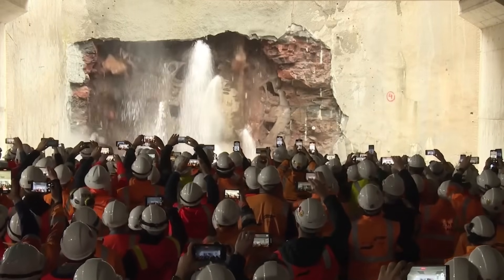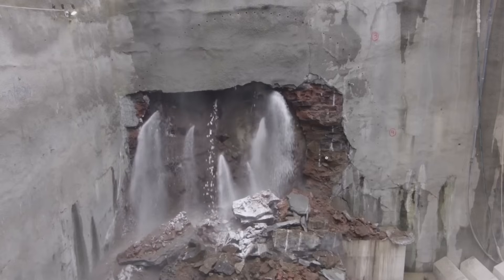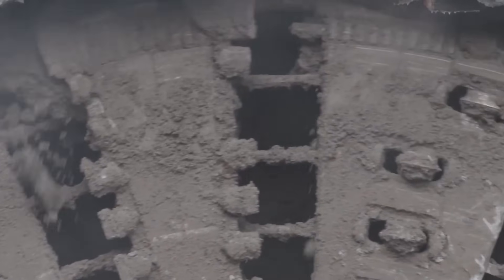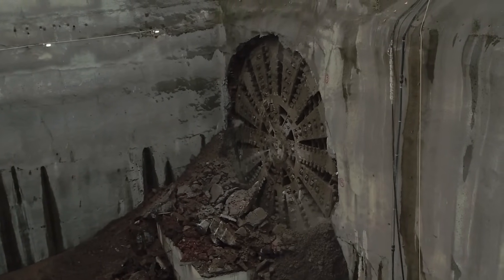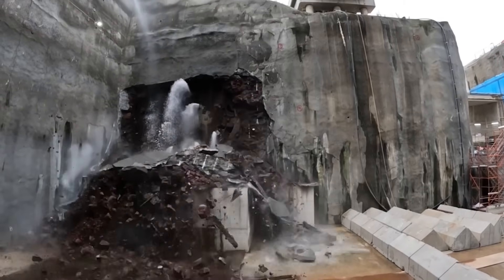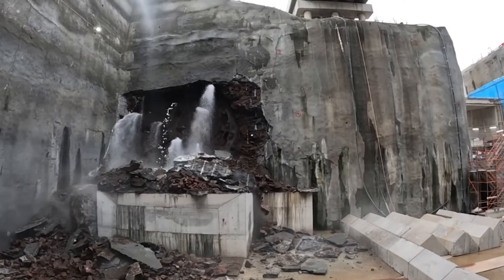Each TBM is custom-crafted for specific geology and project scope, whether delicately threading through underground metros or conquering burly multi-lane highways. The machine also features replaceable abrasion-resistant picks and precise laser guidance. These cutting-edge machines control depth and alignment with unparalleled precision, paving the way for the development of efficient underground networks.